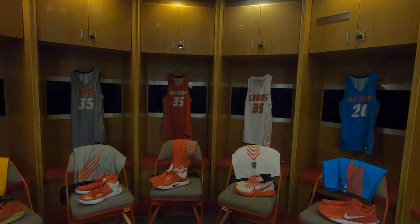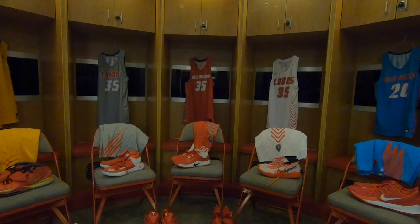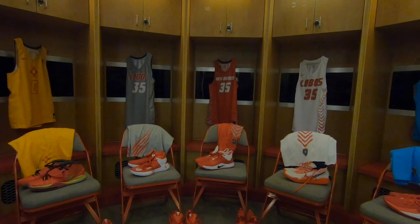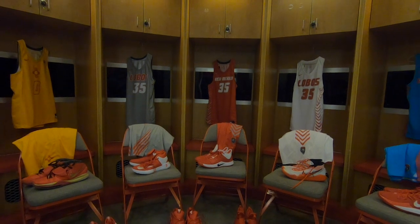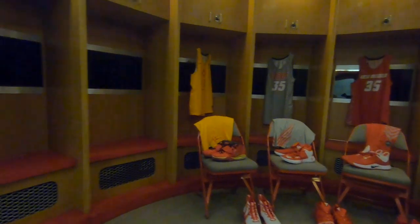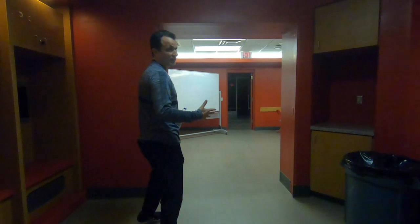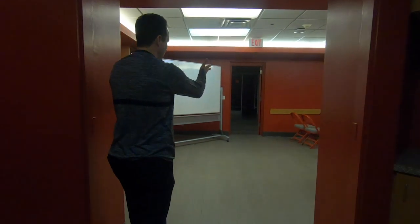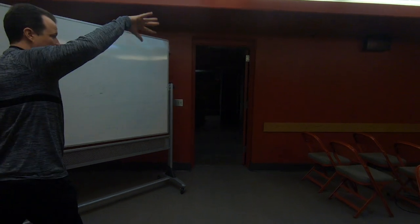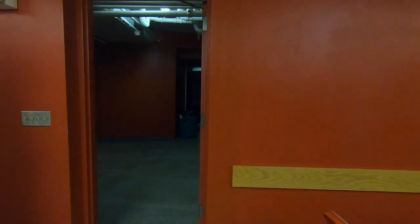Those are the different jerseys we wear. We'll give a little bit of history on the different ones and why we wear them — the turquoise and yellow obviously, and then our regular school colors. We'll also talk about different shoes and make it interactive if they ask. At this point I'd walk them down the ramp, get them onto the court, play a highlight video, and kind of wrap it up that way.